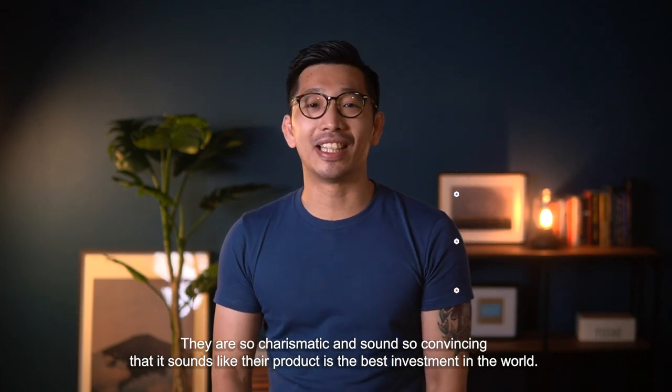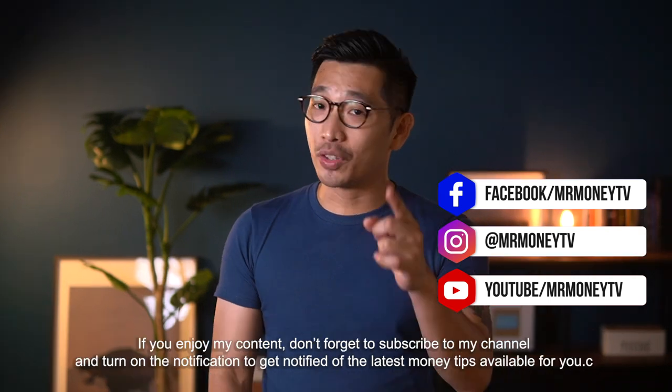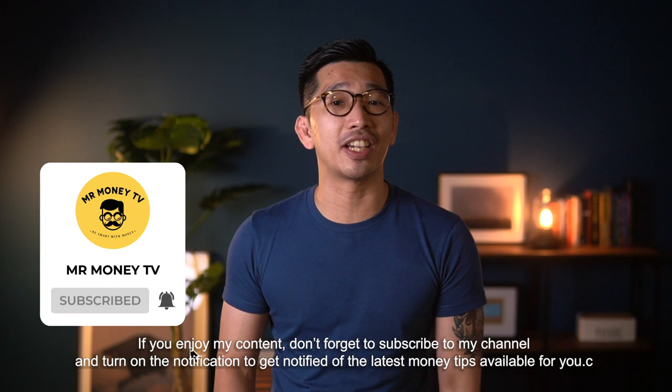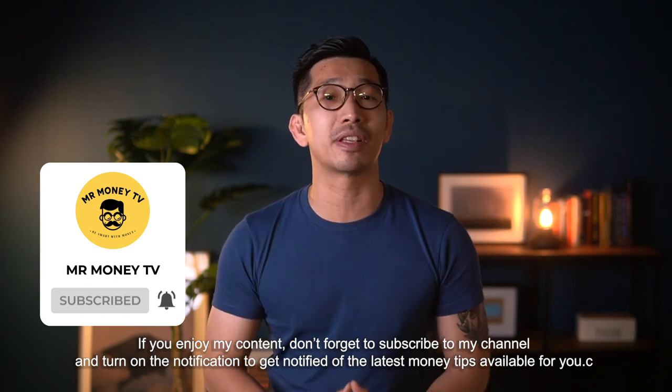Welcome back to Mr. Money TV, bringing you the best tips and tools for a better future. If you enjoy my content, do not forget to subscribe to my channel and turn on the notification button so that you get notified whenever we have the latest money tips available for you.